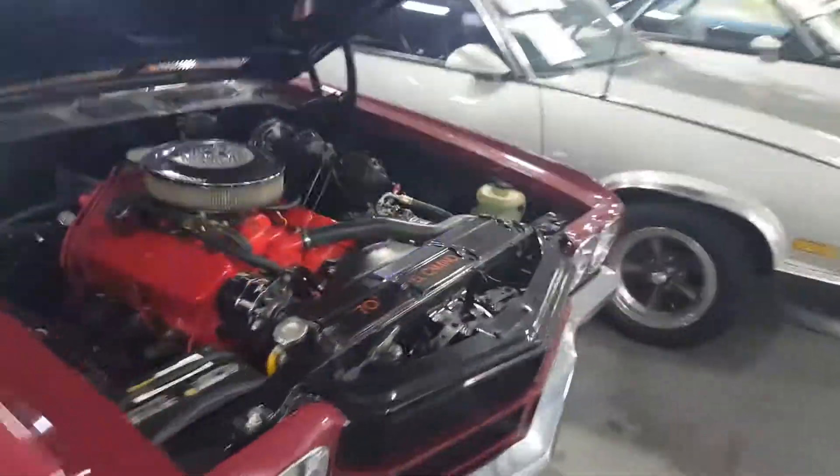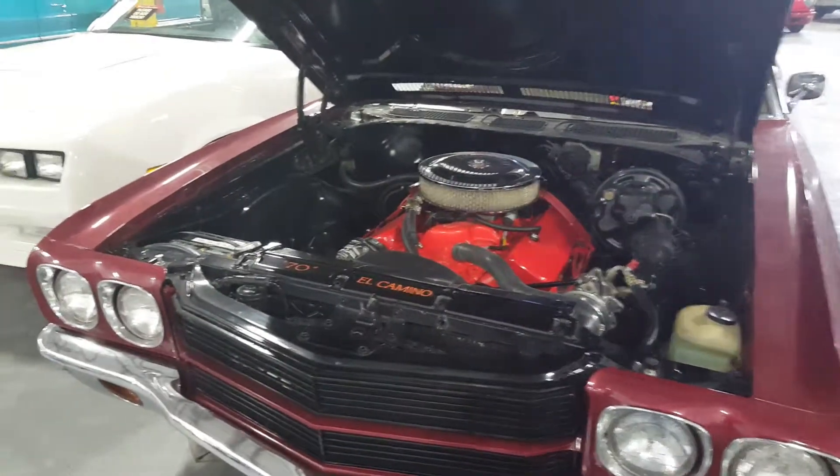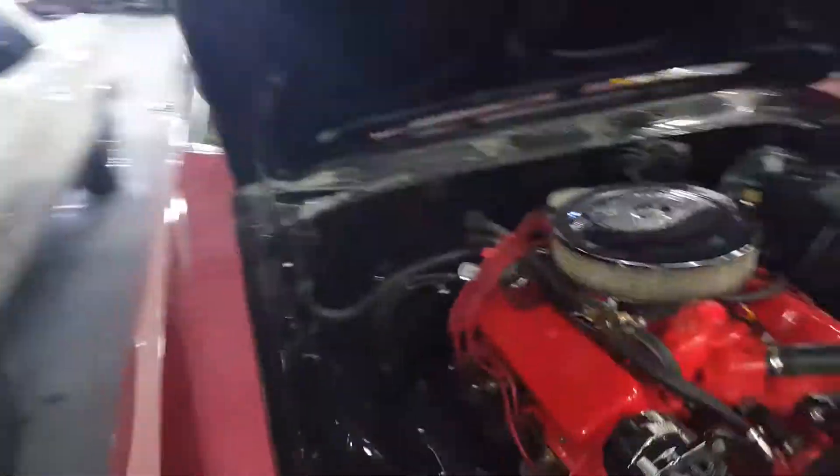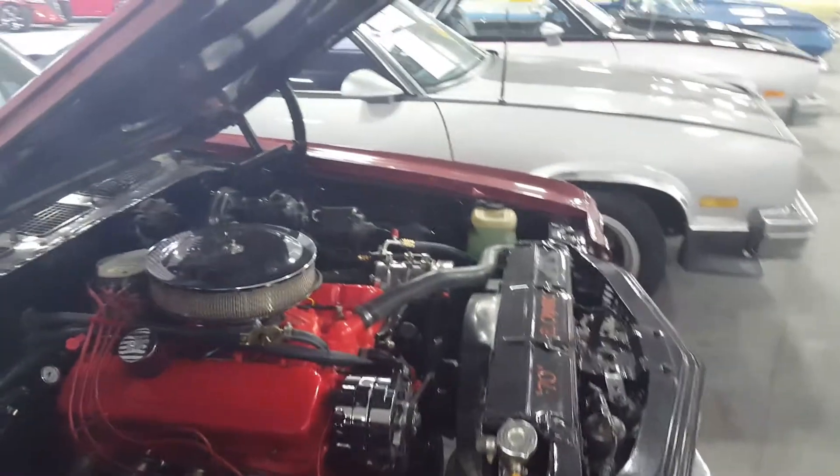Hi Sebastian, this is George here at Gateway Classic Cars. This is the El Camino that you were asking about. I know you had some questions about paint, frame, interior, things like that. I just wanted to give you a quick walk around here.